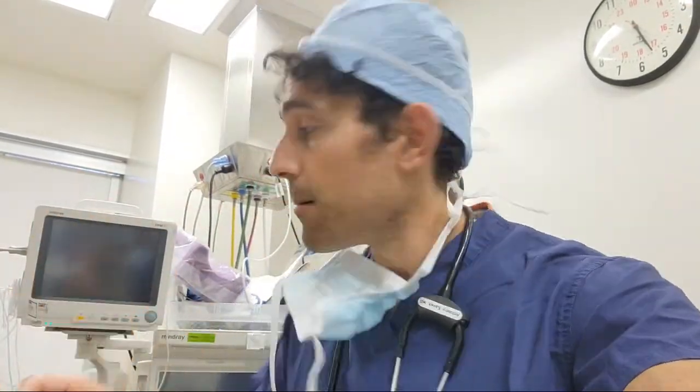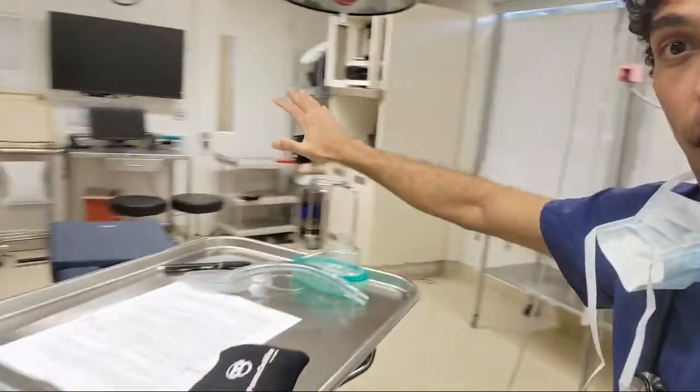Can I do a whole surgery with only propofol and no gas? Yes — it's what I like to do because it's better for the patient and better for the environment. I did it today for a hip surgery. Things that go into the patient have to be treated beforehand, but most things in this operating room are not going into the patient and therefore do not need to be sterile.